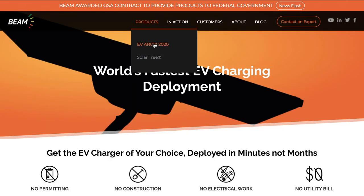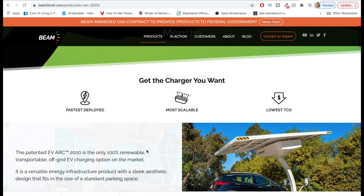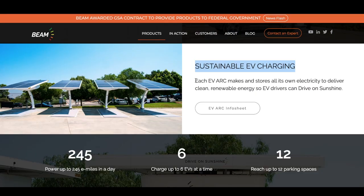Looking at their products — the EV Arc 2020. This is one of the best products they currently have out. It's a sustainable EV charging station and it basically looks like a tree. The shape is designed to absorb light, with a sturdy base, covering lots of space without limiting parking. It's patented and it's the only 100% renewable, transportable, and off-grid EV charging station in the world. Energy comes from the sun into the unit, to the charge point, and into your car.